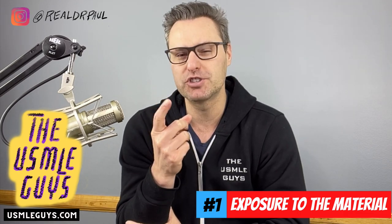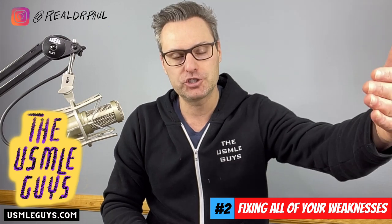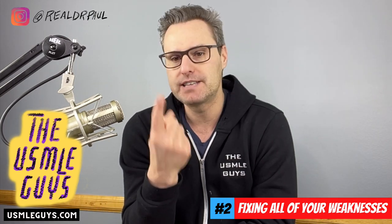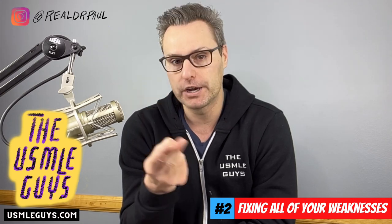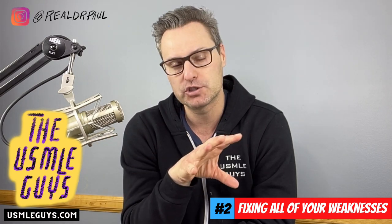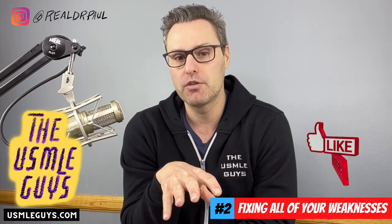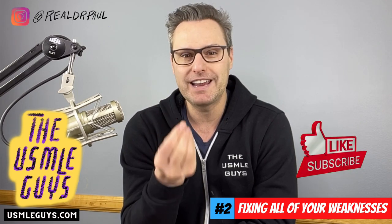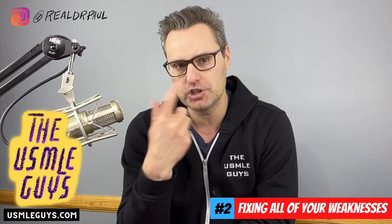So step one: expose yourself to the material. Once you've done that and you've done questions and identified weaknesses, we move on to step two: fixing weaknesses. You're going to move on to step two while simultaneously continuing step one — you should still be doing questions, but part of your day needs to be dedicated to your weaknesses. Step one to fixing weaknesses is identifying them. Part B is working on them, and C is having a strategy so that you can consistently review them and turn them from weakness into strength. My recommendation: take some time every day to work on those weaknesses, create index cards, create your own drill sessions, and create condensed notes that will allow you to review that information on an ongoing basis.